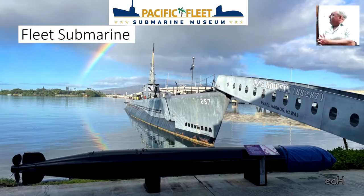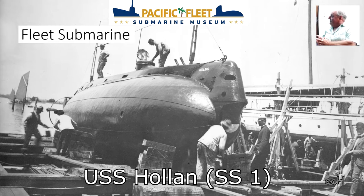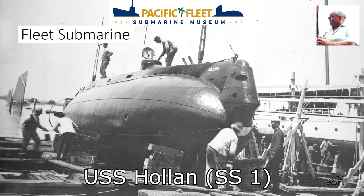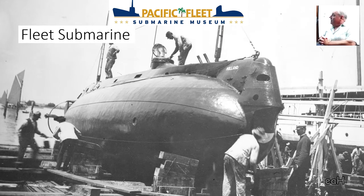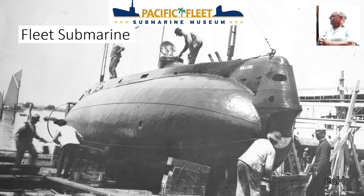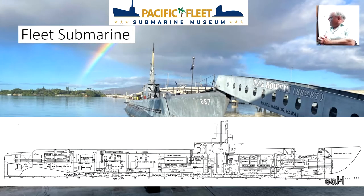Our submarine force started in 1900 with the purchase of the USS Holland. Submarines evolved fairly quickly in the early 20th century, and it's remarkable that the fleet submarine — our submarine during World War II — was matured and designed in the 1930s, nearly 90 years ago. At the bottom of this slide it shows a basic cutaway of what the fleet submarine looked like.